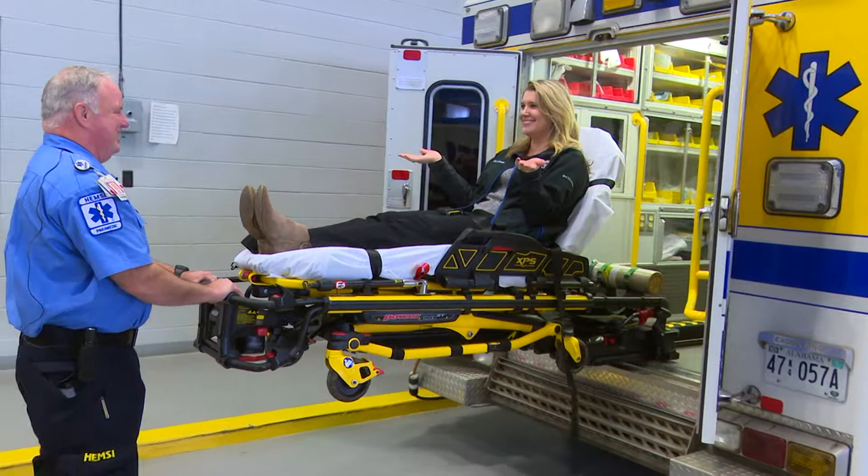Just another way Huntsville EMS continues to improve their service and care. In Huntsville, Christine Mitchell, WHNT News 19.